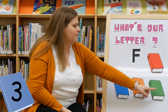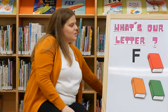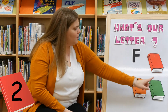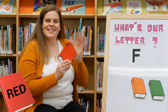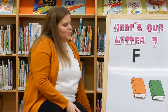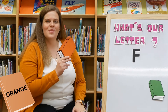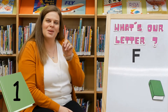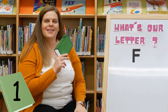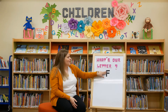Now how many books do we have left? One, two, three, four. What color is this book? Blue. Say bye bye blue book. Now how many? One, two, three. Can you show me three? What color is this book? Red. Bye bye red book. How many left? One, two. Orange. Bye bye orange book. And now just one book left. Green. Say bye bye green book. Stick around because we're going to be learning all about the letter F today.